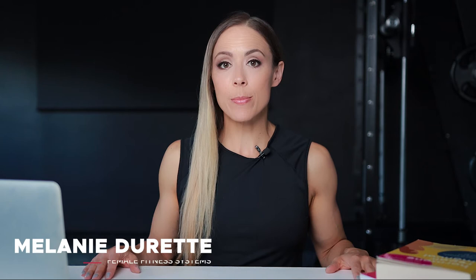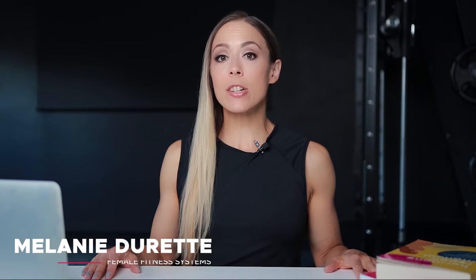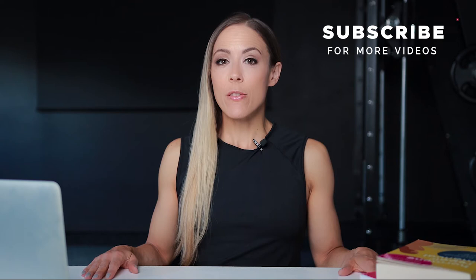Before we get into it, for those of you who don't know me, I'm Melanie from Female Fitness Systems. On this YouTube channel, we talk about fitness, nutrition and longevity, and we talk a lot about what's happening to your brain and body after 40. So if you're new here, consider subscribing to my channel so that you catch future videos from me.